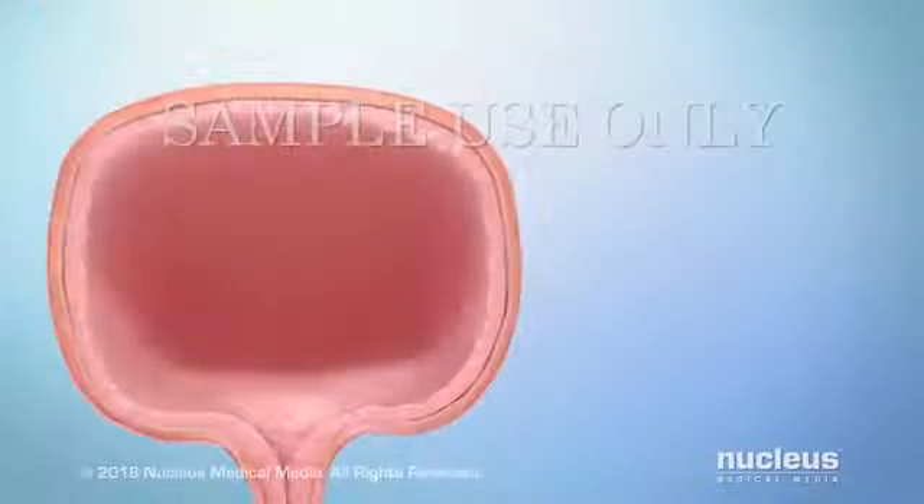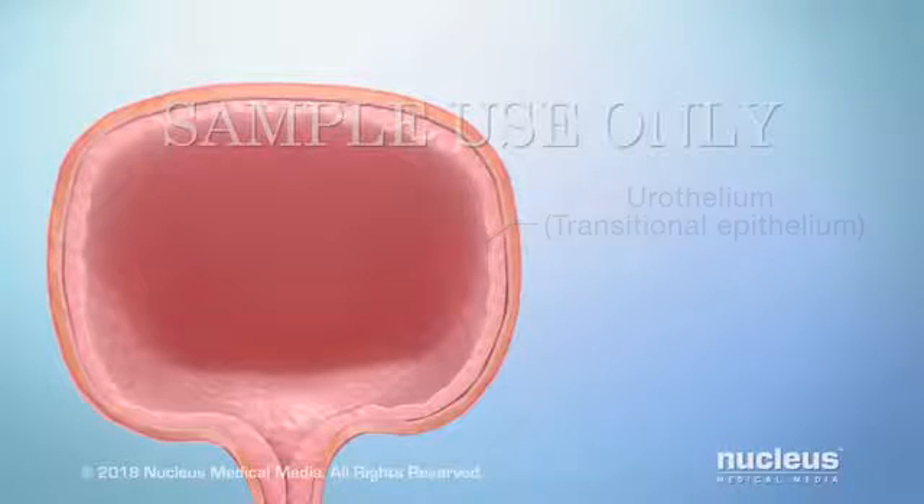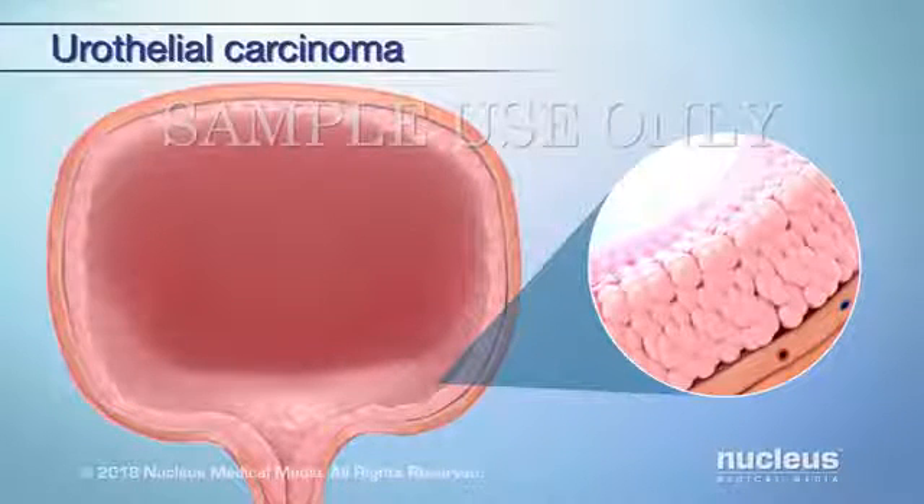The tissue lining the inside of your bladder is called urothelium or transitional epithelium. The most common type of bladder cancer, called urothelial carcinoma or transitional cell carcinoma, begins in this layer.